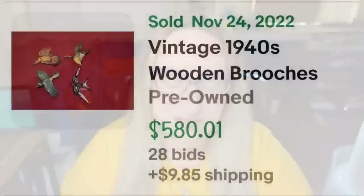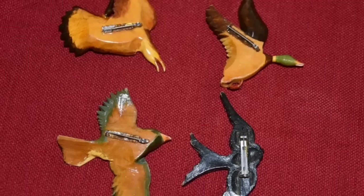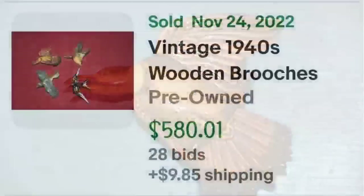Up next is a lot of four hand-carved wooden brooches — a type I didn't expect to find in these videos. These are vintage 1940s wooden bird and duck brooches. The auction got 28 bids and sold for $580.01. You can see a pheasant and a mallard up close, and the amazing carved detail. On the back, these are not marked by any maker — just carved wooden brooches with the pins glued on.